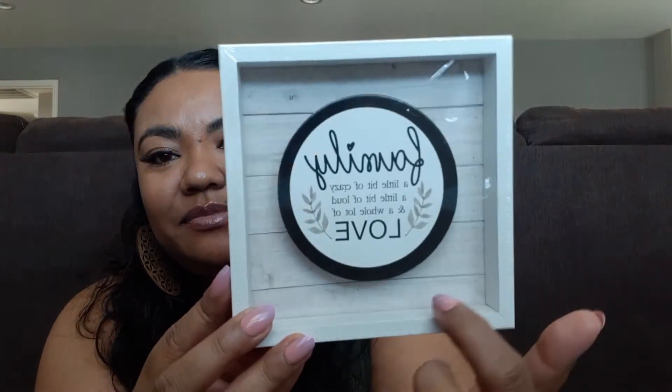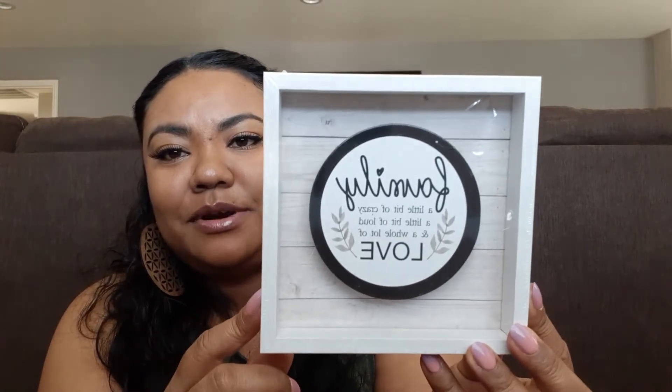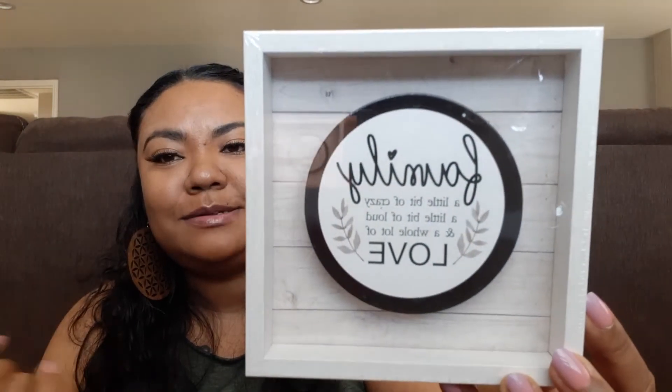I love signs, and I love giving out signs. I saw this one — it says: Family: a little bit of crazy, a little bit of loud, and a whole lot of love. The light wood color in the background was really cute. And if you are a DIY person, you can easily take this apart and put your own words or design in there, or even Mod Podge a picture in there. I love how it describes family, because it might not be perfect, but there's always a lot of love. So I got that.